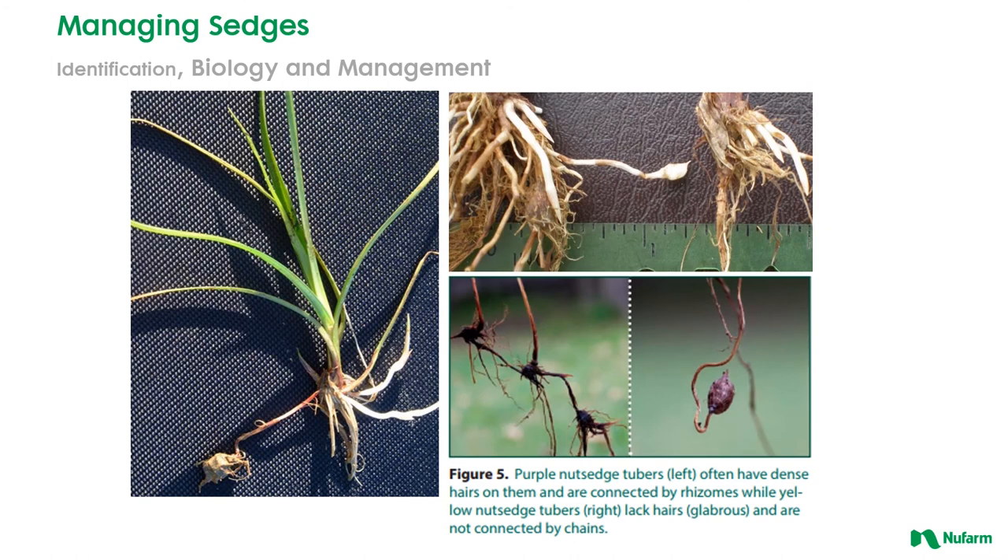So identification is important between yellow and purple nutsedge — certain herbicides work better on yellow than they do on purple nutsedge. The way to tell this, especially if it's early in the season before they've flowered, is to dig one up and take a look at the tubers. If the tuber when washed off is really slick and smooth with no hairs or rhizomes coming from it, that's yellow nutsedge. However, if there are a lot of hairs off of those tubers and they're connected in kind of a chain, then you're dealing with purple nutsedge, which is a little more difficult to control.